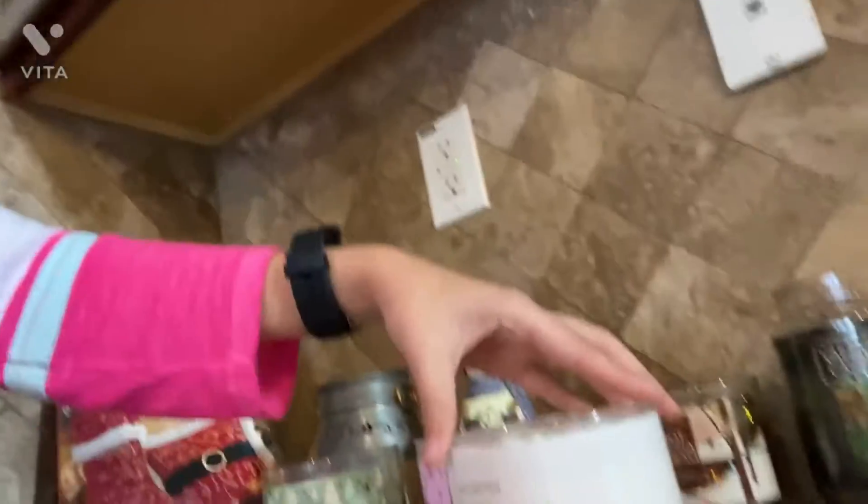I got this one for my mom's birthday — it's like a fall candle, kind of wonderful. And then we have Hot Cocoa and Cream. By the way, the Twisted Peppermint one is my favorite.